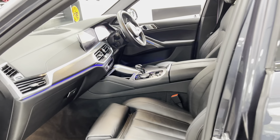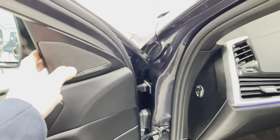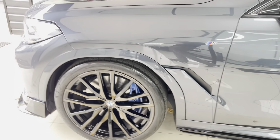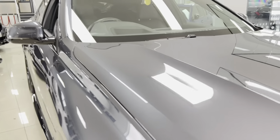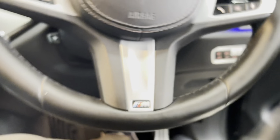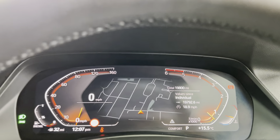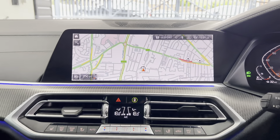Both front seats are heated, electrically operated, and come with memory controls. The vehicle includes the Harman Kardon audio system as part of the technology package. Inside there's the multi-function M Sport steering wheel, which is electrically operated, and the Live Cockpit with default map view, cruise control, speed limit, voice and volume functions, and a professional wide-screen navigation and media touchscreen.